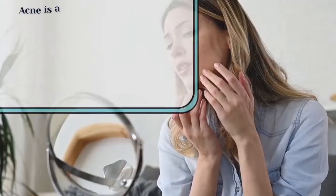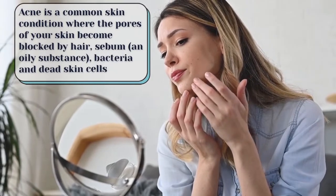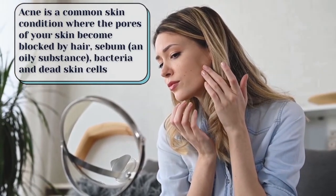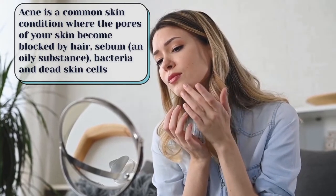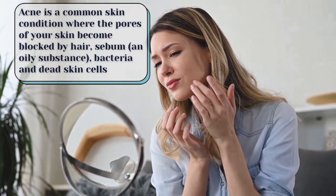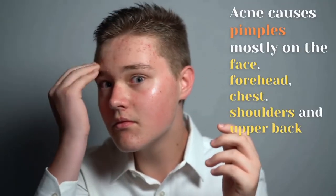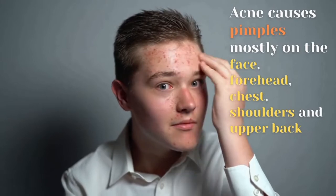What is acne? Acne is a common skin condition where the pores of your skin become blocked by hair, sebum — an oily substance — bacteria, and dead skin cells. Acne causes pimples, mostly on the face, forehead, chest, shoulders, and upper back.